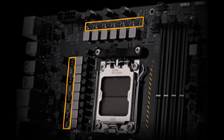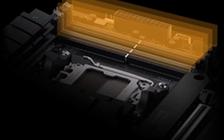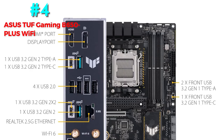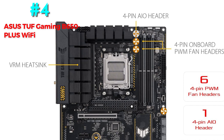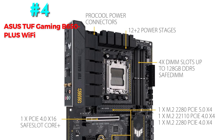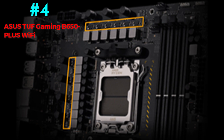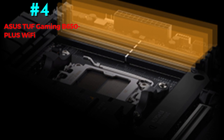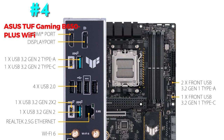Number 4: Asus TUF Gaming B650 Plus Wi-Fi — Best Value AM5 Motherboard. It features a B650 chipset, ATX form factor, 12+2 phase VRM power delivery, 4x DIMM 128GB DDR5-6400+ memory support, HDMI and DisplayPort outputs, 8x rear USB ports, 3x M.2, 4x SATA storage, 1x 2.5 GB LAN, and 1x Wi-Fi 6. The TUF Gaming range has a straightforward design with overbuilt heat sinks revealing the brand's sturdiness. The B650 Plus features a 12+2 phase VRM design with 68A power stages — an excellent arrangement for AM5 CPUs that can easily handle overclocking on most Ryzen 7000 series CPUs, with an excellent cooling system to match. To adjust the RGB lighting, use the Asus Aura Sync application.